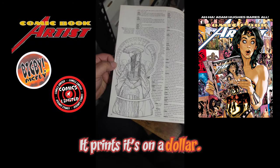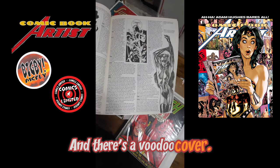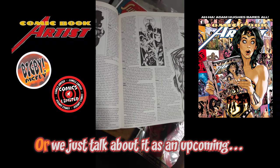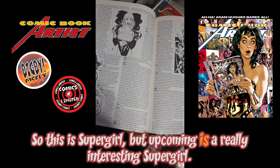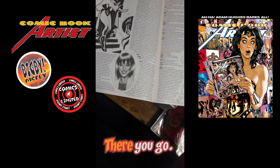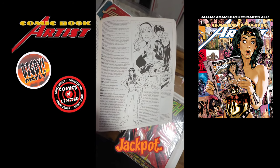Princess Amidala. Another Voodoo piece, Vampirella — there you go, Ricky. Supergirl — there you go, Ricky. Catwoman, Scarlet Witch, and Jackpot.